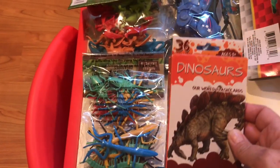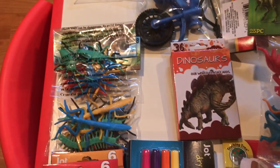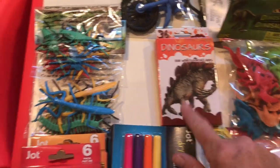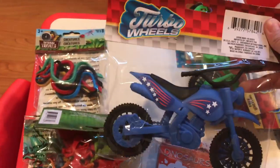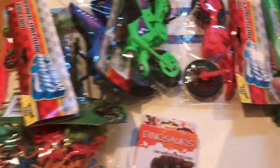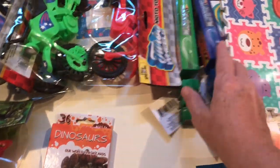This is actually from the Target Dollar Spot — I bought these cards and an assortment of different animal figures like dinosaurs, so the kids can match the dinosaur to the card. For our science unit I got an assortment of bugs and snakes and stuff. I also got a couple more motorcycles the kids really like, and a couple more of these little semi trucks — these are really cute and fairly new to Dollar Tree.